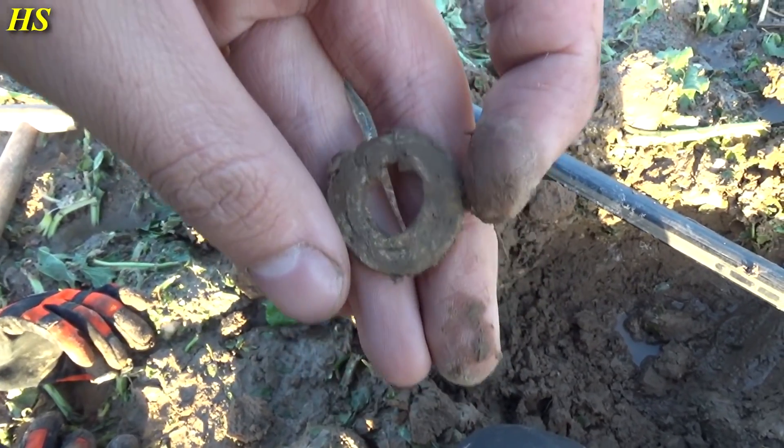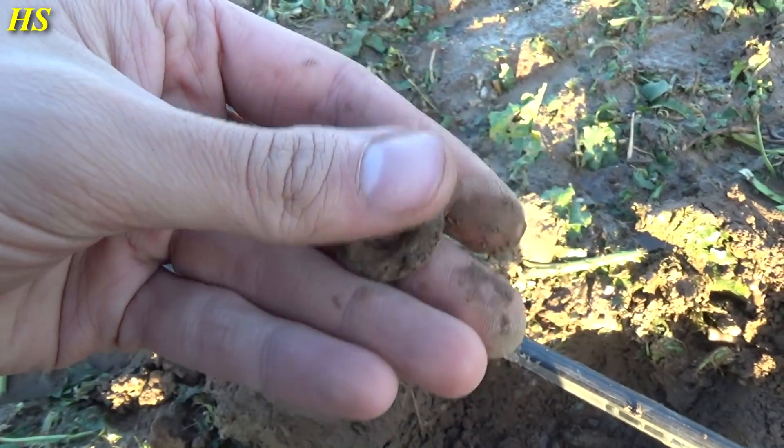Just found this grommet and I'm pretty sure this is from a military tent, so that's another interesting find.